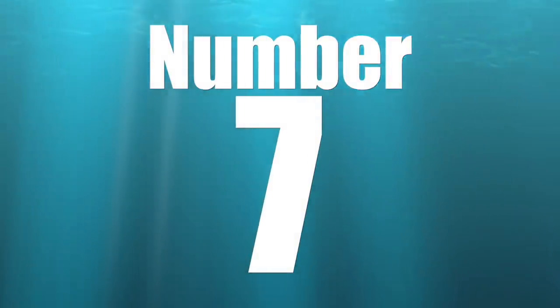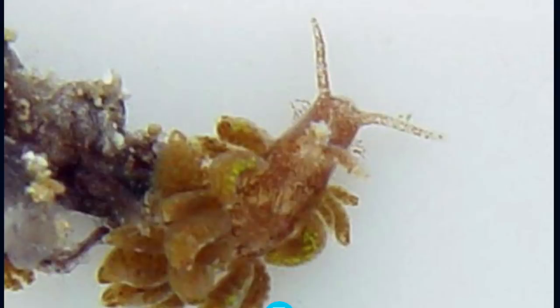Coming in at number seven is another zoanthid-eating critter: the zoanthid-eating nudibranch. There are a ton of different nudibranchs out there and they each seem to have their own niche as to what they eat. This guy eats zoanthids, and I've seen them in a number of different colorations — they typically color up the same color as whatever zoanthid they are eating, making them incredibly hard to see. The best course of action is a good defense using a coral dip on newly added zoanthids.